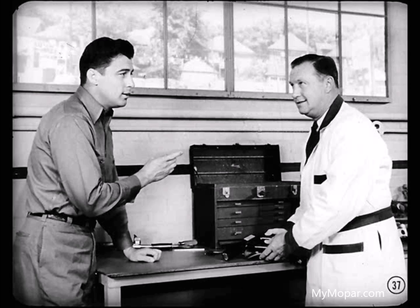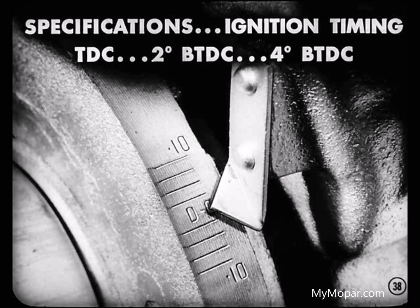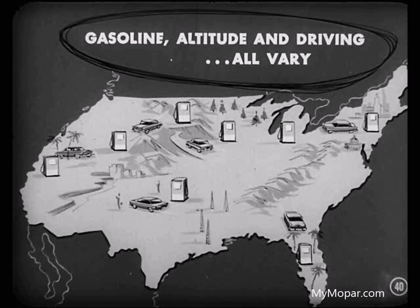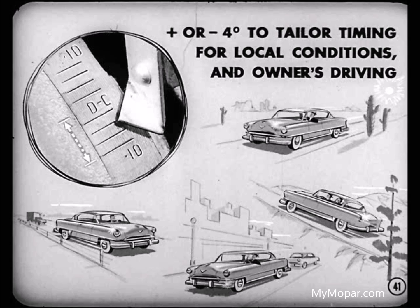Always check timing with the engine at normal operating temperature and idling at 475 to 500 RPM. Manufacturer's specifications always list a point at which ignition timing should be set for each model. But there's an allowance of 4 degrees, plus or minus, from that specified setting. That 4-degree cushion allows for variations in manufacturing tolerances and in operating conditions — grade of gasoline, altitude, and the way each car is driven. All of these things affect timing requirements.